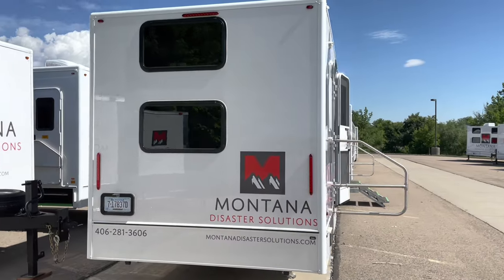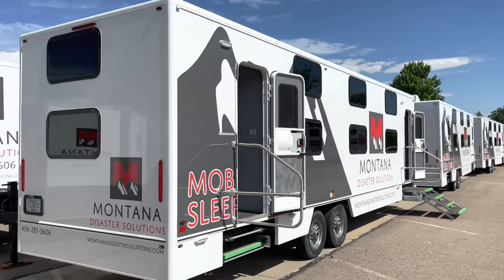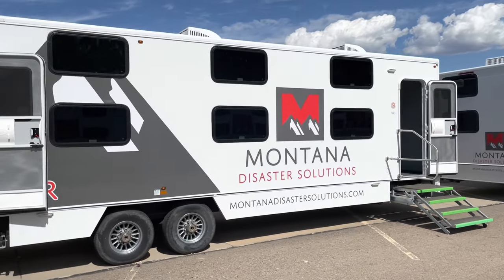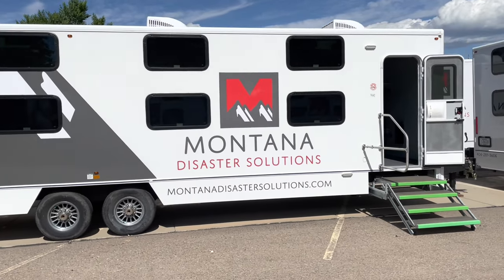Our 16-man bunk trailers are designed to provide much-needed shelter in man camps, disaster relief efforts, oil field support, force firefighting support, and many other remote locations where key service personnel need a comfortable place to get some meaningful downtime.